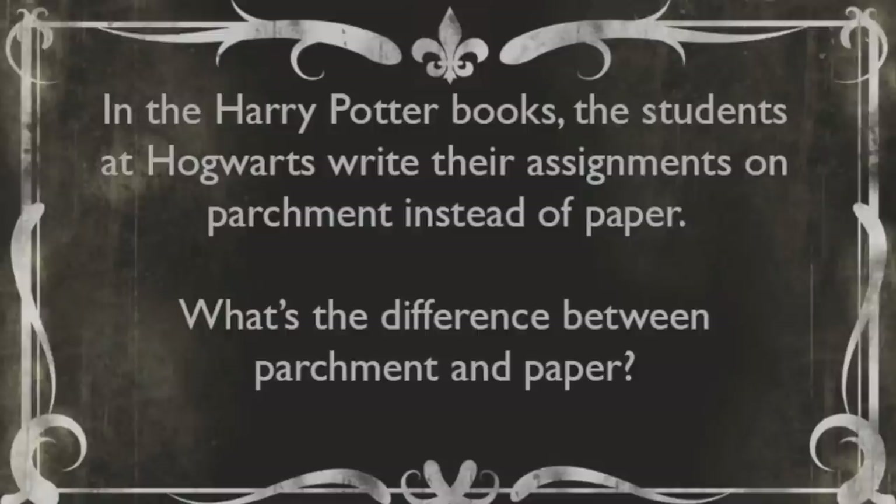Welcome to the Rare Book and Manuscript Library at the University of Illinois. This is the mailbag where we answer your questions about books. Today's question comes from Abby. She writes: in the Harry Potter books, the students at Hogwarts write their assignments on parchment instead of paper. What's the difference between parchment and paper?